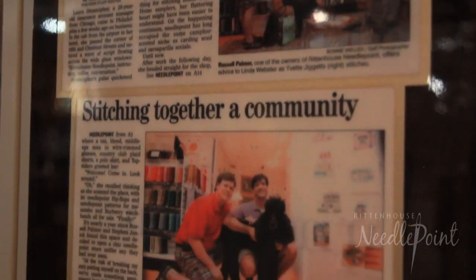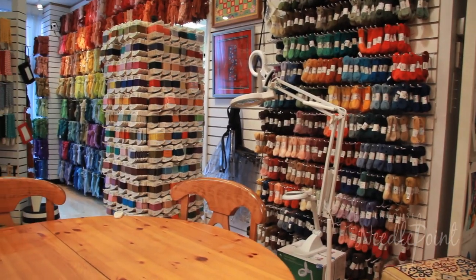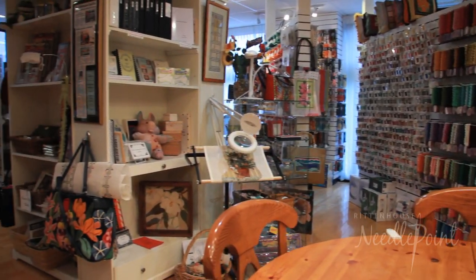Welcome to Rittenhouse Needlepoint. I'm Russell Palmer and I am one of the owners of the store. We started the store five years ago and all of our friends thought we were absolutely crazy to start a full service needlepoint shop. We started very small with maybe a thousand canvases and maybe 30 lines of thread. Now we have a shop full of maybe 2,500 to 3,500 canvases at any given time, 137 lines of thread, a full website where you can purchase items — close to 40,000 items in one place.